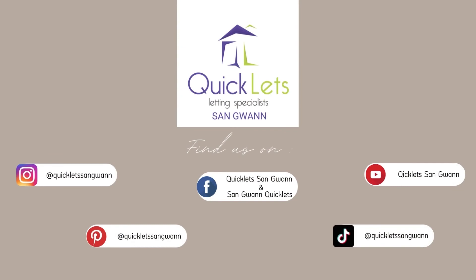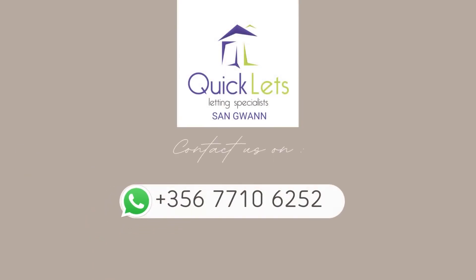Find us on Instagram, Facebook, YouTube, Pinterest and TikTok. Contact us on WhatsApp: +356 7710 6252.